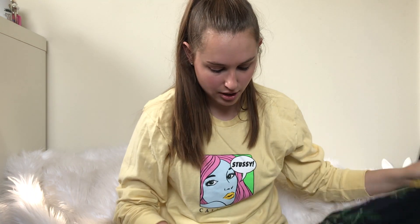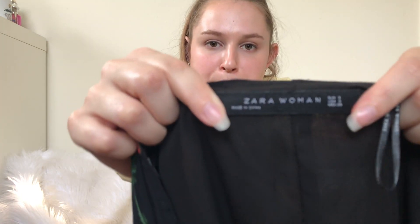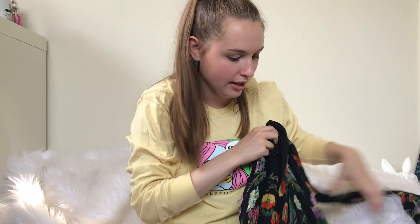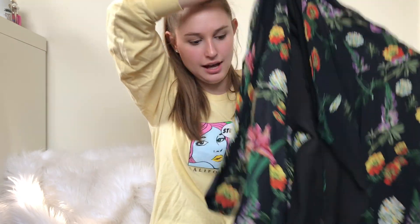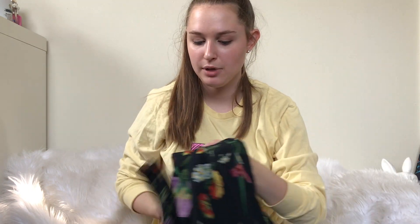Next up is this Zara piece which my sister found — I think it's a wrap dress. I paid a dress price for it. It's kind of hard to see and I haven't been able to figure out how it wraps yet, but it's a really pretty print. Good for summer, or even fall — probably more for fall.